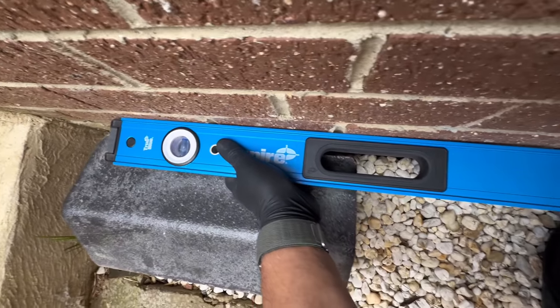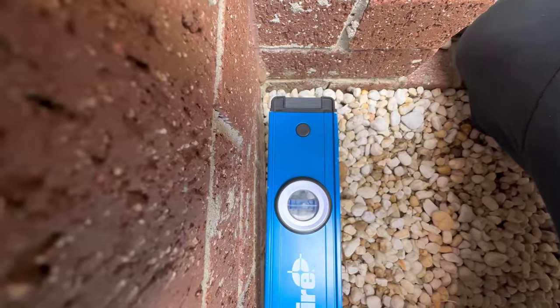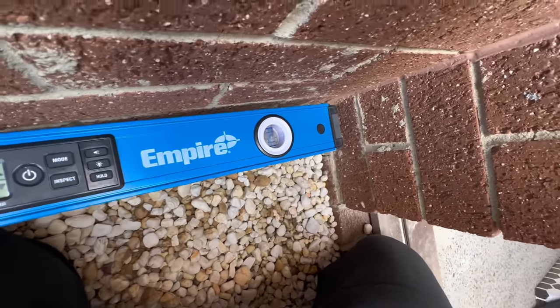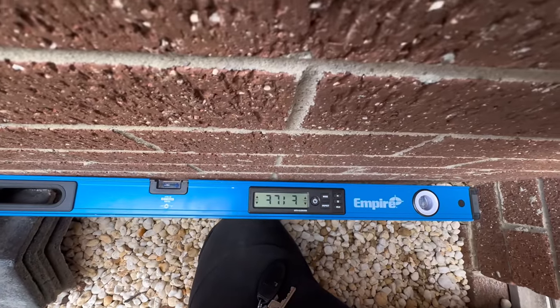This bricklayer has to be one of the worst bricklayers I've ever seen — look at this. Oh my god, see how the wall just bows in. Look at that.